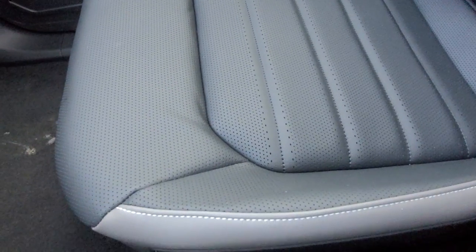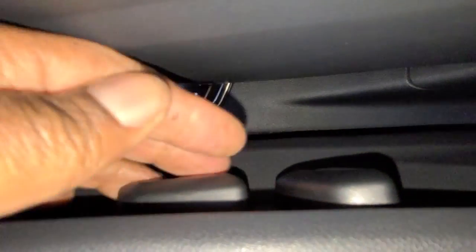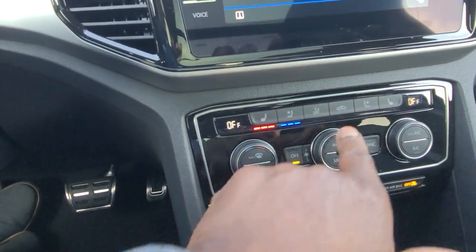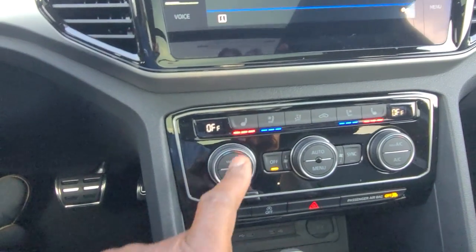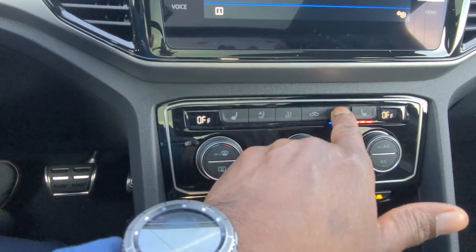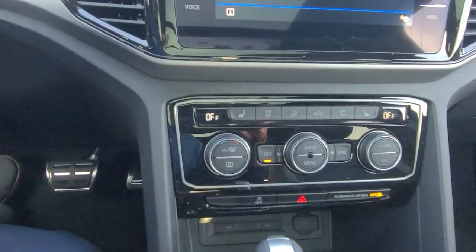The passenger seat is also heated and ventilated — buttons over here on the side. Two buttons for forward and back, and then seat back adjust. For climate control, heated seats and ventilated seats are all right here on both sides, and they're three-phase: high, medium, low, and off.